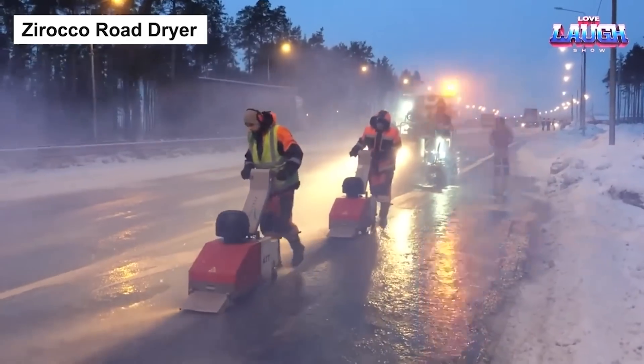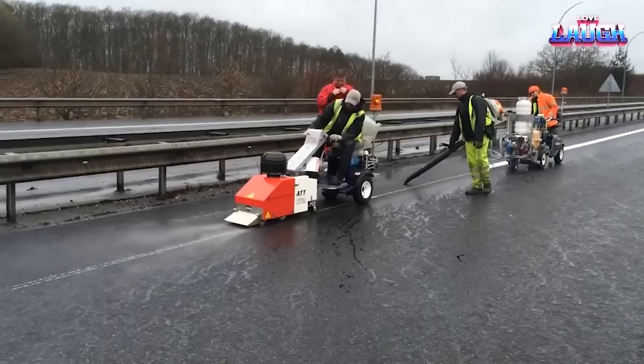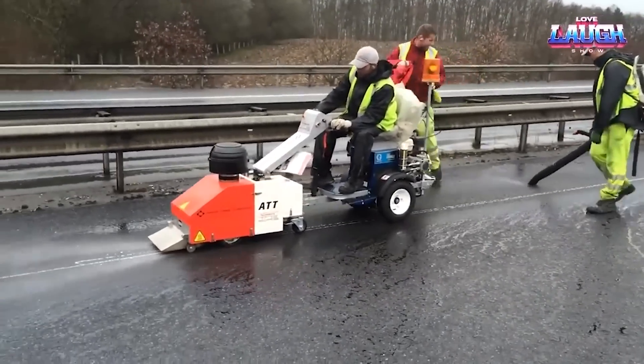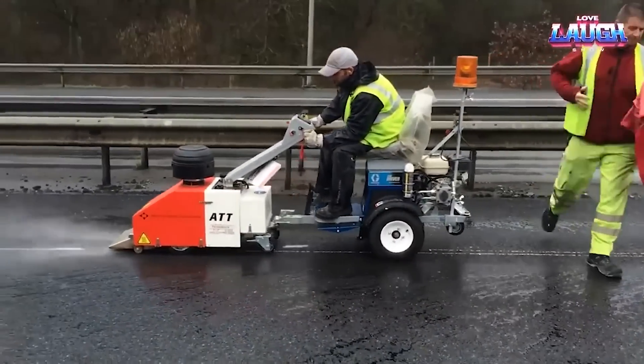The Zeroco Road Dryer shines with innovative engineering. Powered by a high-performance turbine engine, it delivers a forceful air stream heated up to 400 degrees Celsius, capable of drying and cleaning road surfaces in near moments.